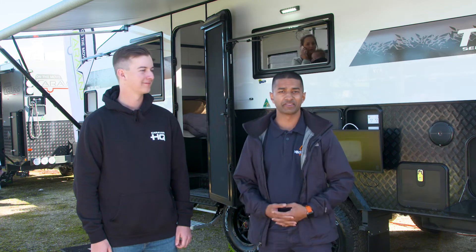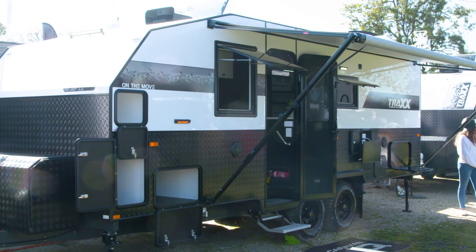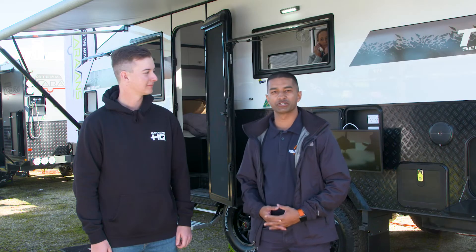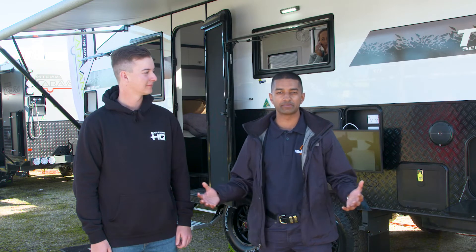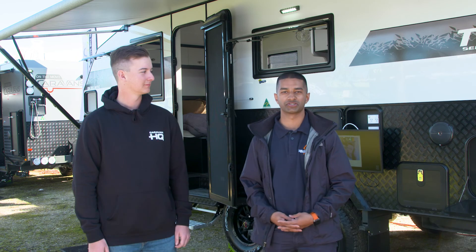That sounds great. Guys, you're probably thinking this van is expensive and I can't afford it. That's why Mitch Market is here to help Caravan HQ with purchasing options. We've got heaps of different tailored packages on how to purchase a caravan. We chat with the guys down at Caravan HQ on options on how to purchase a van. For all your financing needs or purchasing options, feel free to visit the Mitch Market website, mitchmarket.com, and feel free to contact us on our 1300 number to speak with one of our specialists on how to purchase.